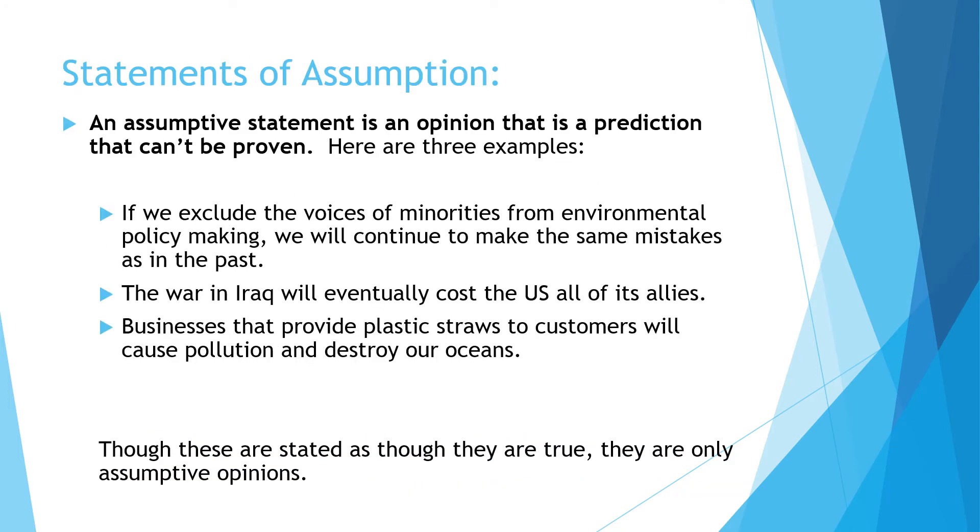Another type of opinion is an assumption — a prediction of something that will happen in the future that can't be proven. For example: 'If we exclude the voices of minorities from environmental policy making, we will continue to make the same mistakes as in the past.' Though I believe that to be true, it is my opinion and isn't a proven fact. 'Businesses that provide plastic straws will cause pollution' — that part is factual, but 'and destroy our oceans' — that part is an opinion, predictive of the future.